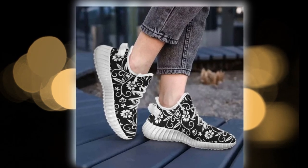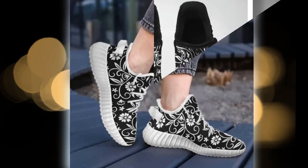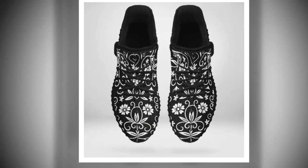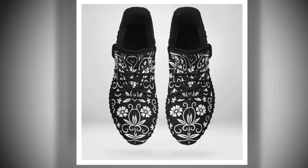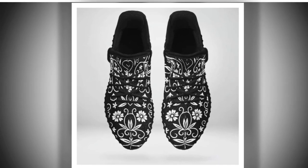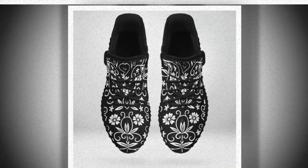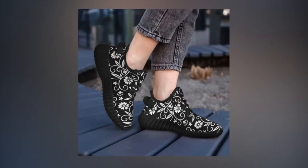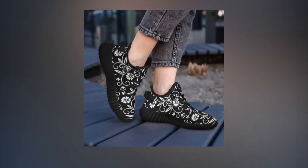These floral sneakers are crafted to keep up with your on-the-go lifestyle. The blend of sleek design and rugged sturdiness ensures they are a must-have in your shoe collection. Meticulously constructed for featherlight grace and unmatched support, these sneakers offer an unparalleled fusion of comfort and vitality, perfect for women who need to stay on their feet all day without sacrificing style.